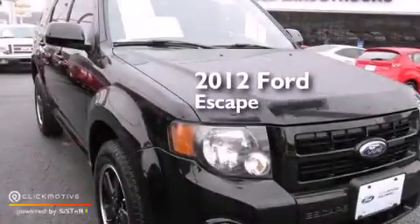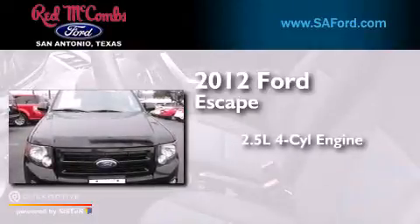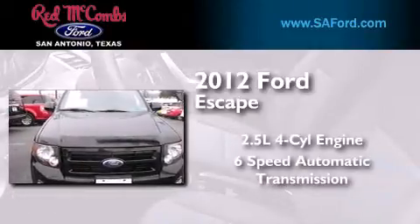This is a certified pre-owned 2012 Ford Escape. It has a 2.5-liter four-cylinder engine and a six-speed automatic transmission.